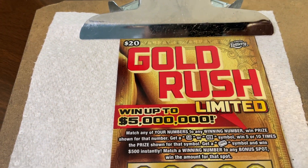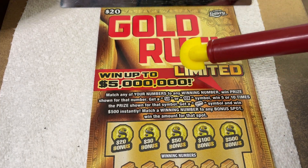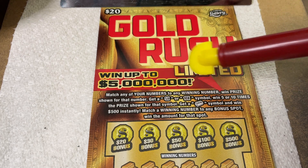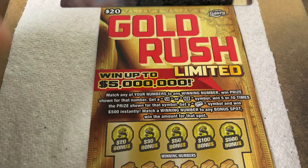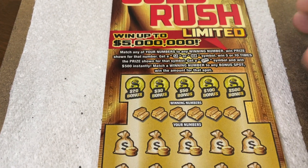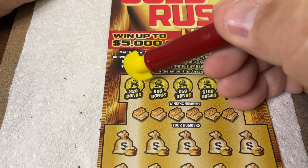Here we go. We have a $20 State of Florida Gold Rush Limited ticket. Let's read those instructions, shall we? Match any of your numbers to the winning numbers. Win that prize shown. Get a 5X or 10X, win the prize times that. Get the gold bar symbol and win $500 instantly. Match your winning number to your bonus spot and win the bonus spot. It's an older ticket. Win up 25 times, up to $5 million. It's ticket number 23.